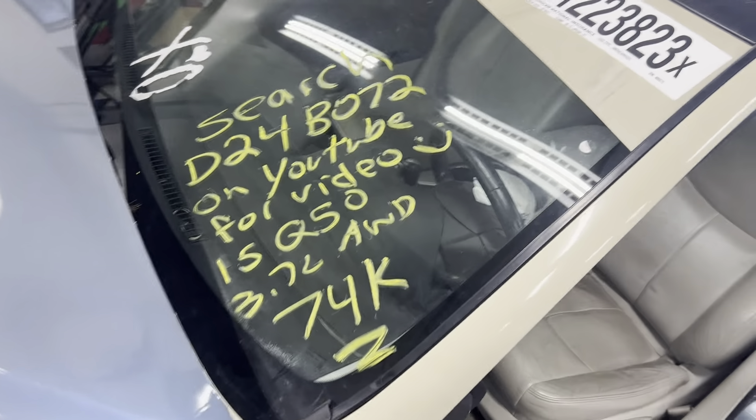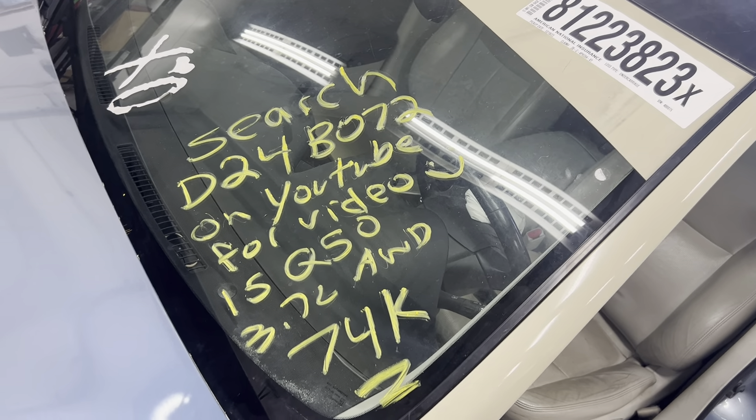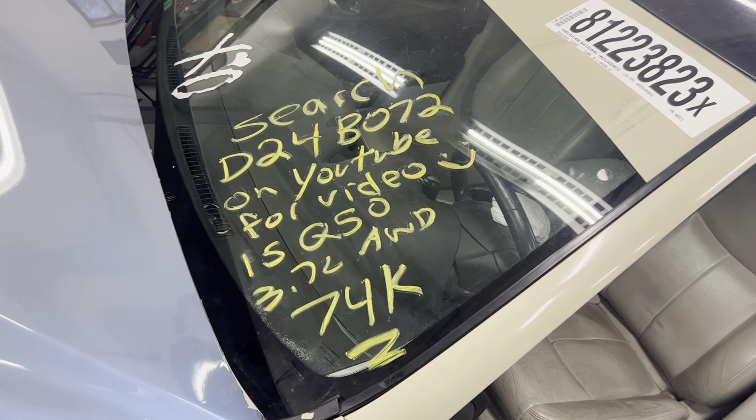This is Dings Auto Parts test video for stock number D24B072, 2015 Infiniti Q50, 3.7 liter, all-wheel drive with 74,000 miles on it.